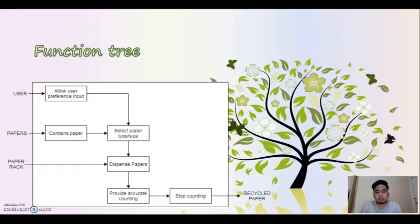For our function tree, we only have three parameters, namely user, papers, and the paper lock. First, the machine will allow the user to input his or her preferred type or size of paper. After doing so, the vending machine will now start to dispense papers on the paper lock. Precautions like paper count tracking were also implemented to prevent something inconvenient from happening.